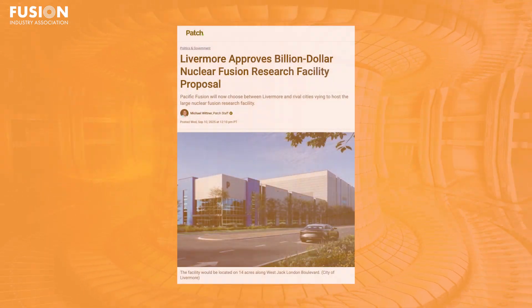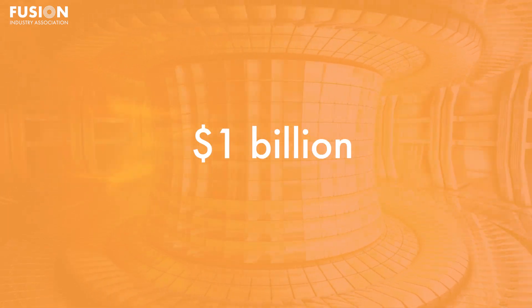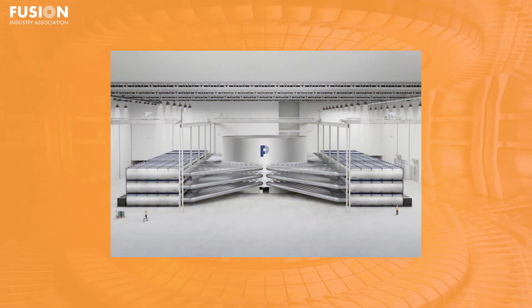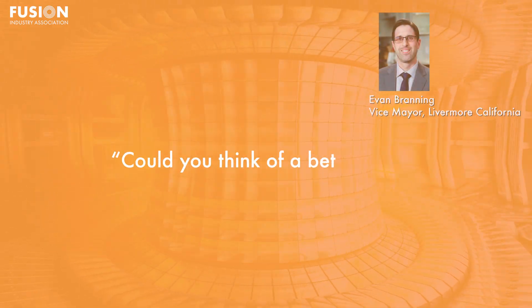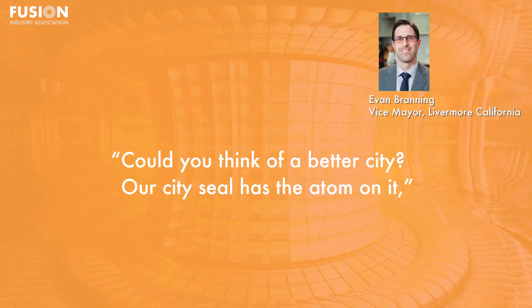Five: Livermore approves billion-dollar nuclear fusion research facility proposal. We have an article from Patch about Livermore, California, where they've approved a potential $1 billion fusion research campus proposed by FIA member Pacific Fusion. Set to host world-class laboratories, office space, and a startup accelerator, the facility will put Livermore at the center of US and global fusion innovation. "Could you think of a better city? Our city seal has the atom on it," said Vice Mayor Evan Branning.